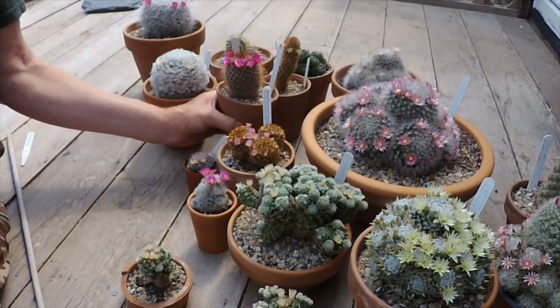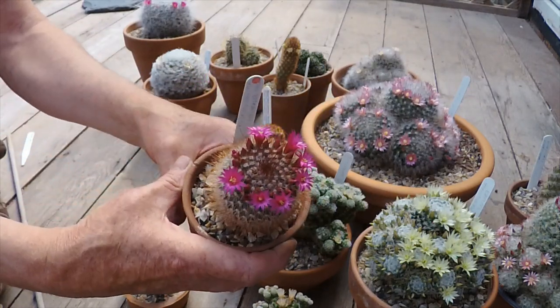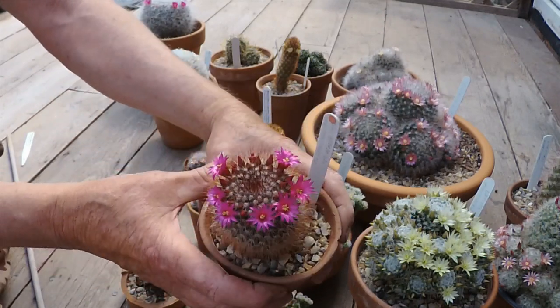Mammillaria spinosissima — this one is called the red-headed Irishman. It's putting out a lovely ring of flowers now. It's been flowering for two or three days and will probably go on for another three or four days at least.